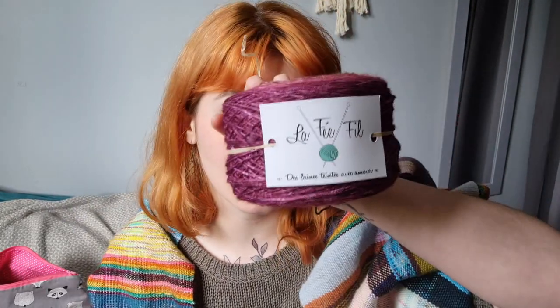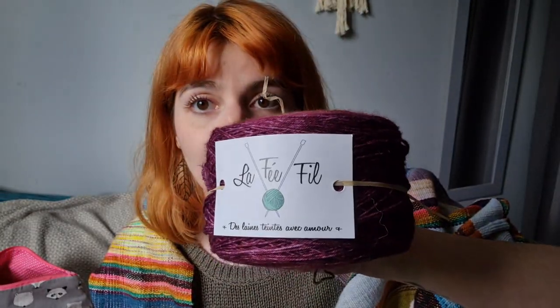After that I went to La Féphile, which is a French dyer I've seen around a lot of times — she's a really well-known French maker. I have seen her around a few times and really wanted one of her yarns, but never quite knew which one or what to do with it.